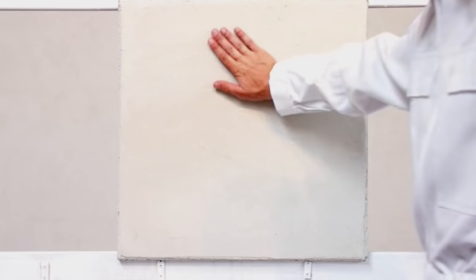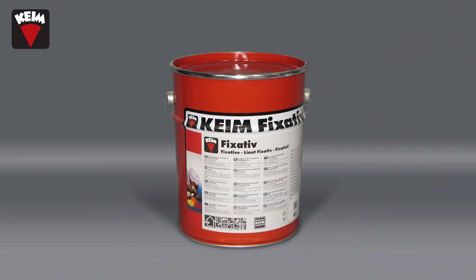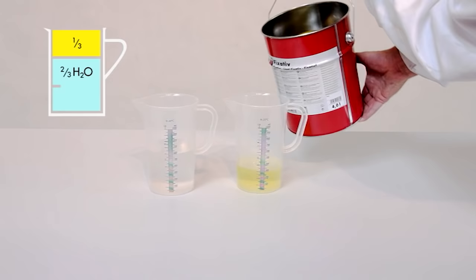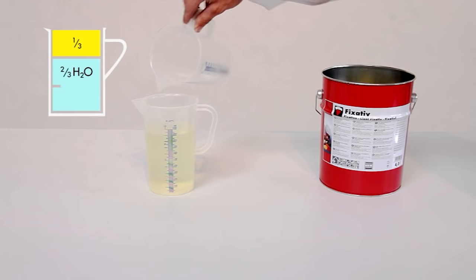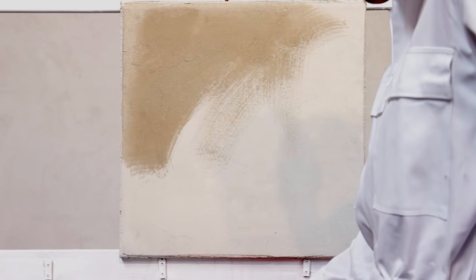A sandy, chalking substrate is not suitable for coatings. For this situation, the substrate should be pre-treated with Kyme fixative, mixed in a ratio of one part fixative to two parts water. Apply the fixative and water mixture liberally to the plaster surfaces. This will require a drying time of at least 12 hours before applying the base coat.